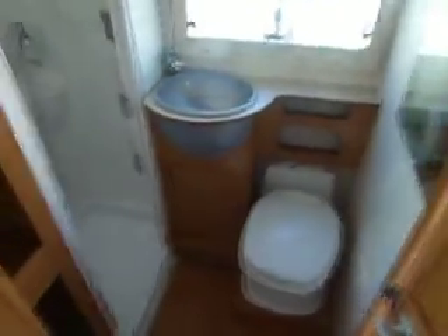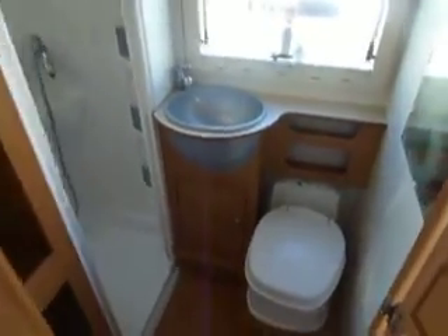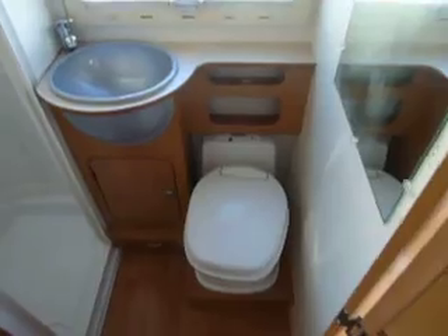There's more storage at the back here, a big wardrobe and whatnot. Into the washroom — a very useful size. There's an electric flush toilet in here.